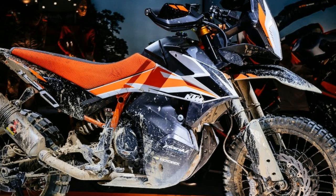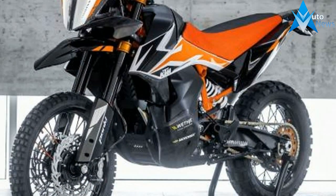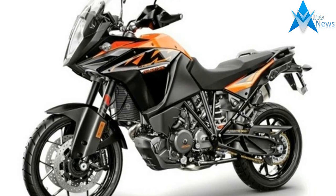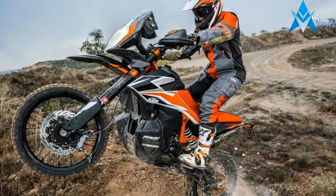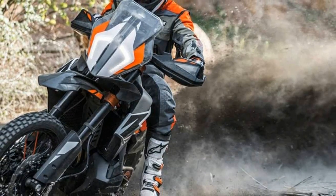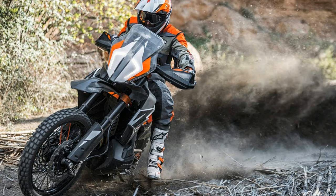For 2017, KTM released the 1090 Adventure R, which provided a lighter, more agile and more approachable adventure bike versus the all-powerful 1290 Adventure. Now things get even smaller. At the EICMA Milan Motorcycle Show, KTM unveiled the entry-level adventure prototype — meet the KTM 790 Adventure R.